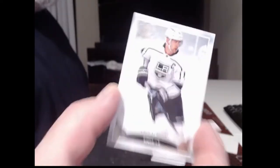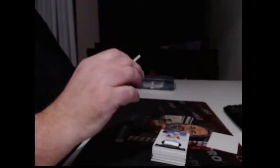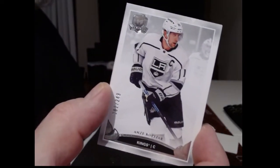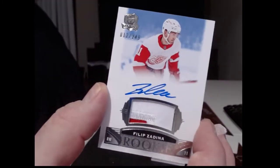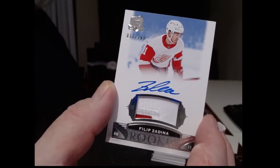The LA Kings — Anze Kopitar, 002, numbered to 249. Number two — look at that, Dave, you got the base rookie and you got the patch auto. So that's probably a pretty nice break.